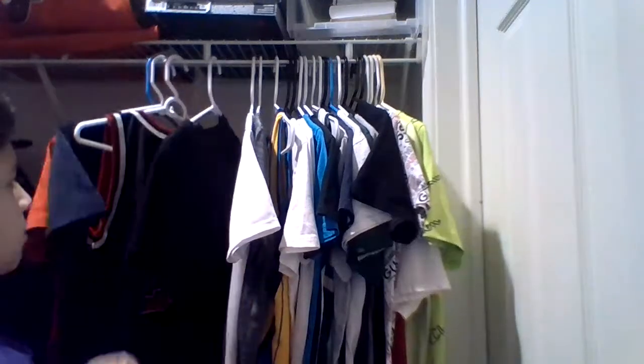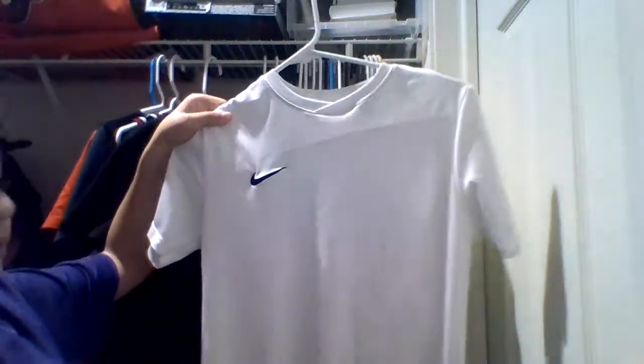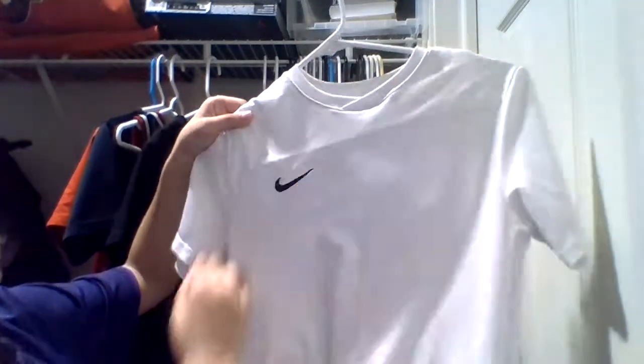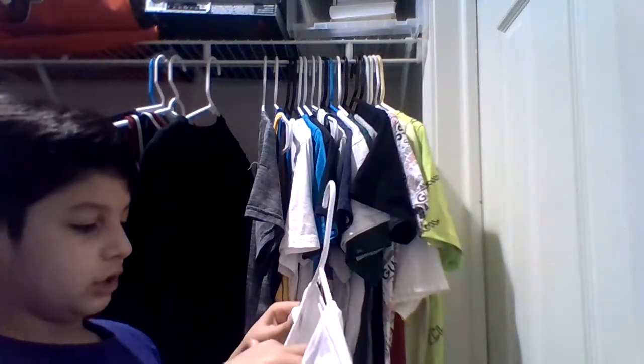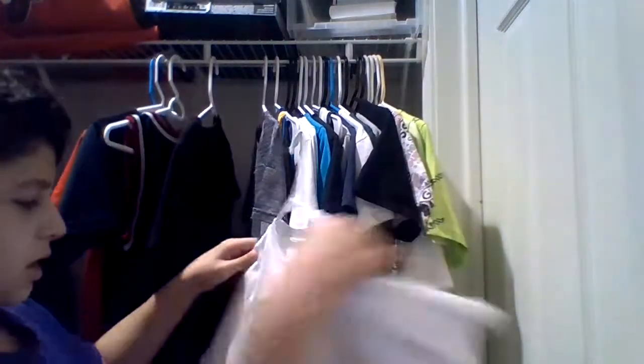Then you got this nice, plain Nike shirt. If you covered up the Nike logo you wouldn't know it's a Nike shirt, but it actually is — it's a Nike Dri-FIT shirt, made in Nicaragua. Very nice, very plain. I like Nike — I stand for Nike. Very nice, very clean, easy to get dirty, but I don't let it get dirty because I like the shirt.